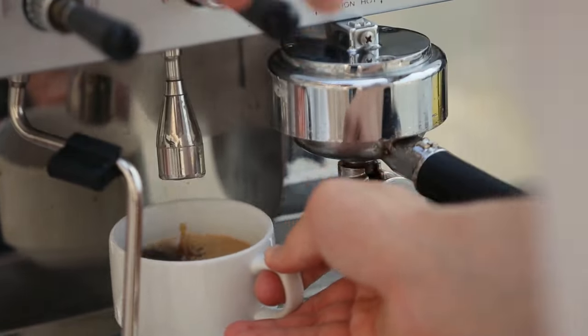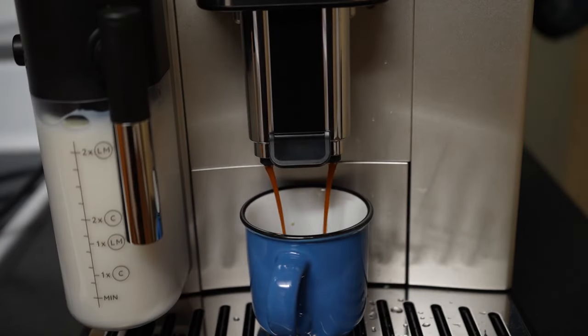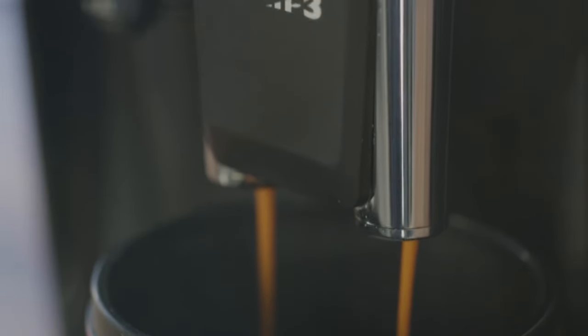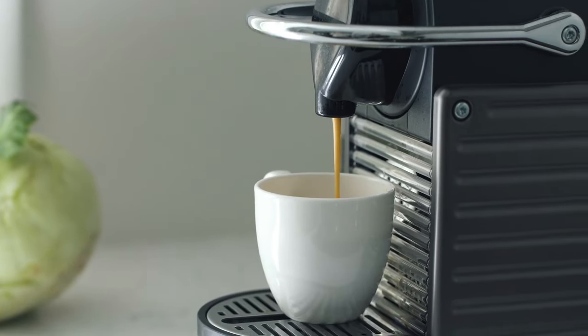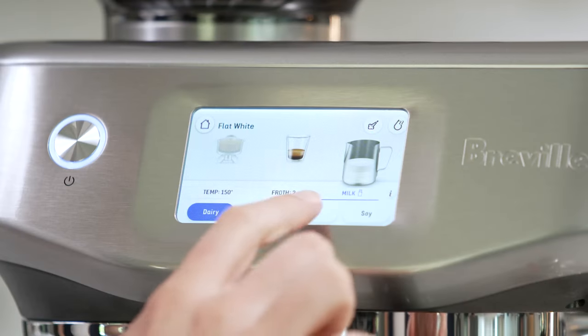We've rounded up some of the best super automatic espresso machines on the market. And the best part? One is even under 30 bucks. All are top rated and user approved on Amazon. Get ready to make your coffee routine effortless and more delightful than ever. Let's take a closer look.